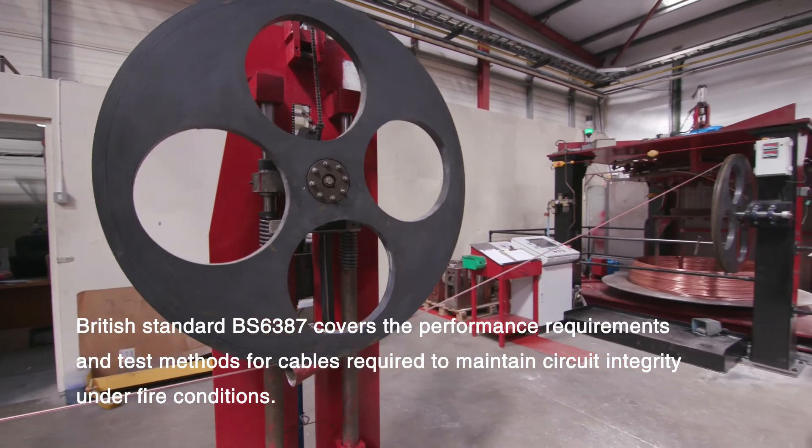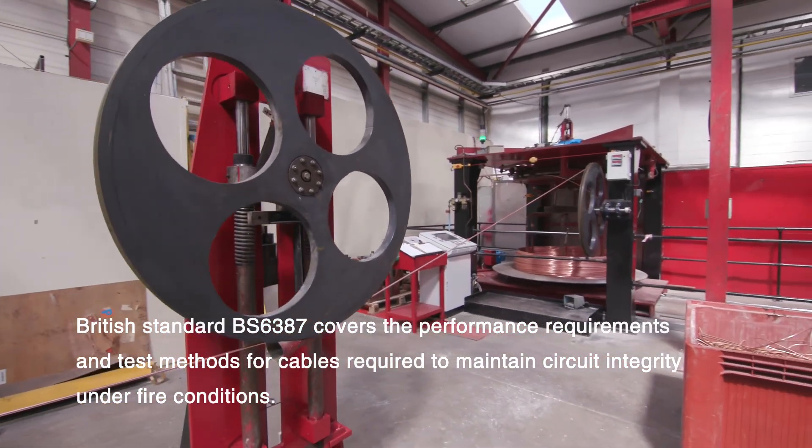Rexham Mineral Cables have gone beyond minimum test requirements just to ensure all of our cables and our accessories meet the required standards.